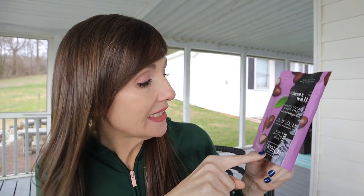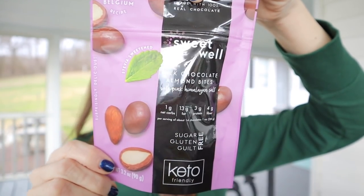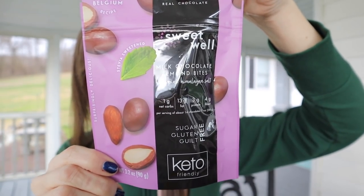This one feels like it's coated in chocolate — more like a candy bar. It's Sweetwell, made with 100% real chocolate, keto friendly, 3.2 ounces. This is milk chocolate almond bites with pink Himalayan salt: sugar free, gluten free, and guilt free. One net carb, 13 grams of fat, 3 protein, 4 grams of fiber per serving — a serving is one ounce, which is 14 pieces. It comes in a handy resealable package so you don't have to eat the entire thing at once.